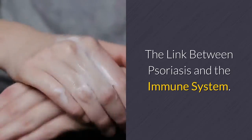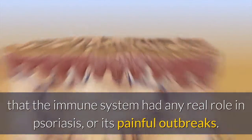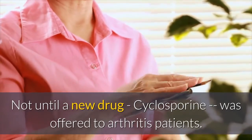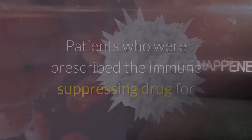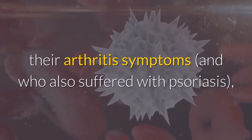The link between psoriasis and the immune system — no one ever really considered that the immune system had any real role in psoriasis or its painful outbreaks, not until a new drug, cyclosporine, was offered to arthritis patients. What happened next was both surprising and unexpected: patients who were prescribed the immune-suppressing drug for their arthritis symptoms and who also suffered with psoriasis began to report a decrease in their skin attacks.